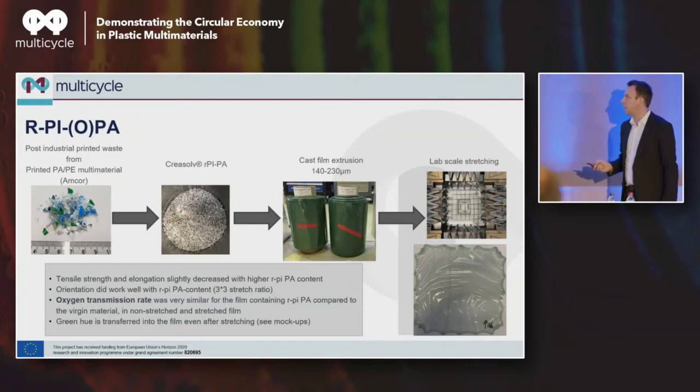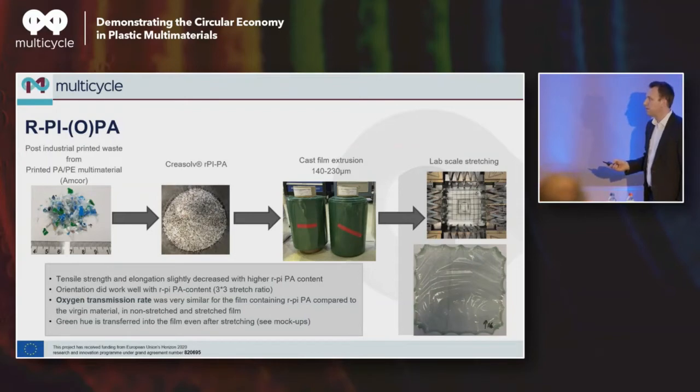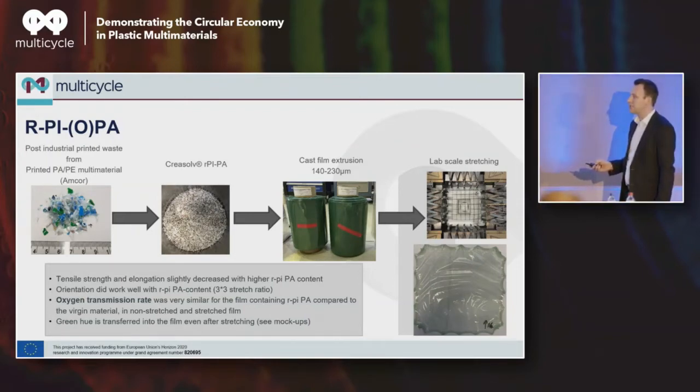For the post-industrial polyamide: we were able to cast film extrude it into two different thicknesses. There is a clear color transfer — a mix of blue and green. If you look at the mechanical properties, tensile properties and elongation slightly decreased as we increased the recycled content into the PA film, but not to an extent that it was really problematic. We also stretched that film — a 3x3 ratio initially with 30% CREASOLF material — and were able to stretch it without tearing, which indicates the impurities are not harmful enough to damage or deteriorate the film's performance.